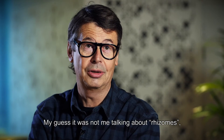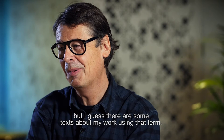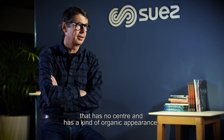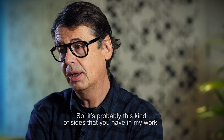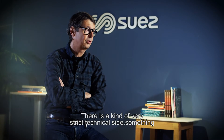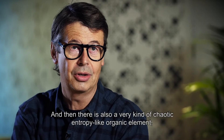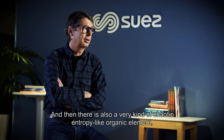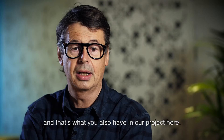It was not me talking about rhizomes, but I guess there are some texts about my work using that term. It has to do with a kind of structure that has no centre and has a kind of organic appearance. There is a kind of very strict technical side, something that is very organized and somehow orthogonal, and then there is also a very chaotic, entropy-like organic element. And that's what you also have in our project here.